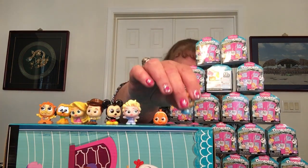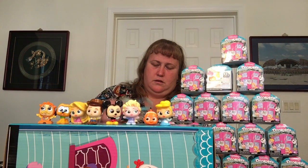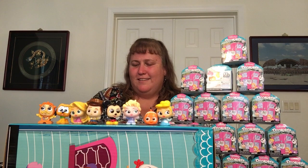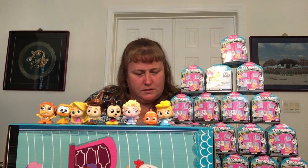We have our first special edition — we got Cinderella! If you're going to get one, get the key one, right? Rapunzel must be common because, holy cow, we already have three of them. There's Rapunzel again — she's got a whole big old head of hair. She's common.